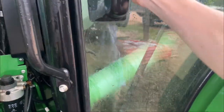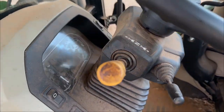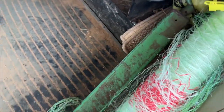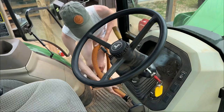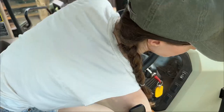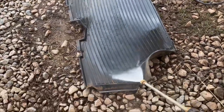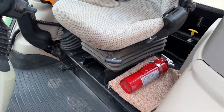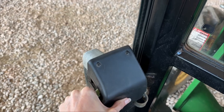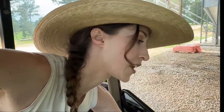Alright, now it's my turn to do the inside. There's a hitch I lost off of the rake yesterday. Great, now I'm stuck in the tractor — I can't open the door. Oh, I got it! Thank God, I was about to have to climb out the back window.